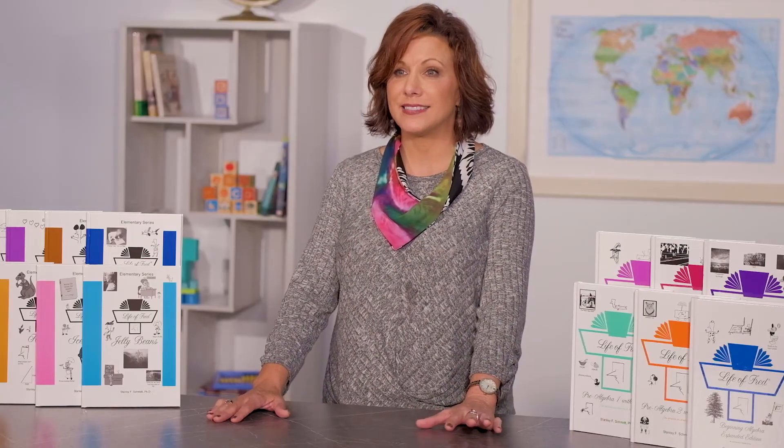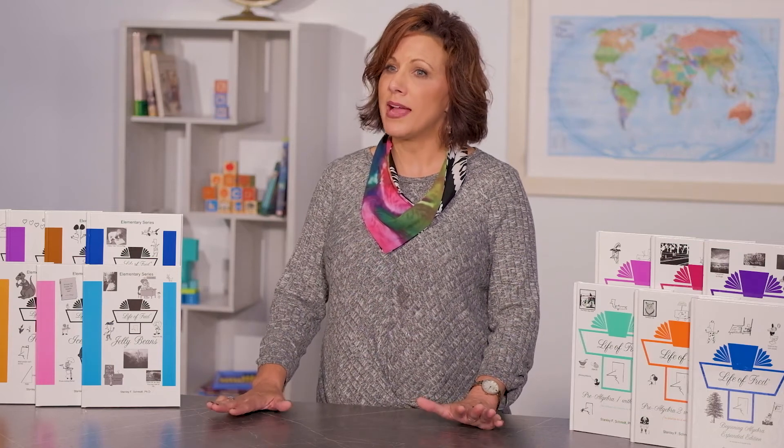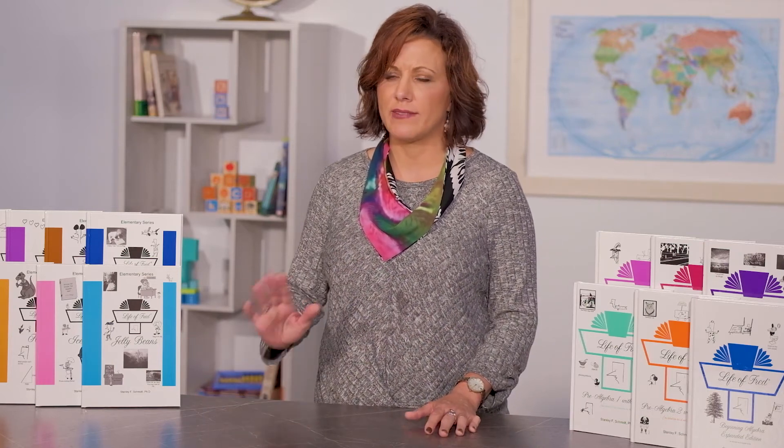Each chapter is a lesson and you'll do about one a day. Calculators are allowed now. Also, while there's biology in this book, there's no bathroom humor, reproduction, or evolution.